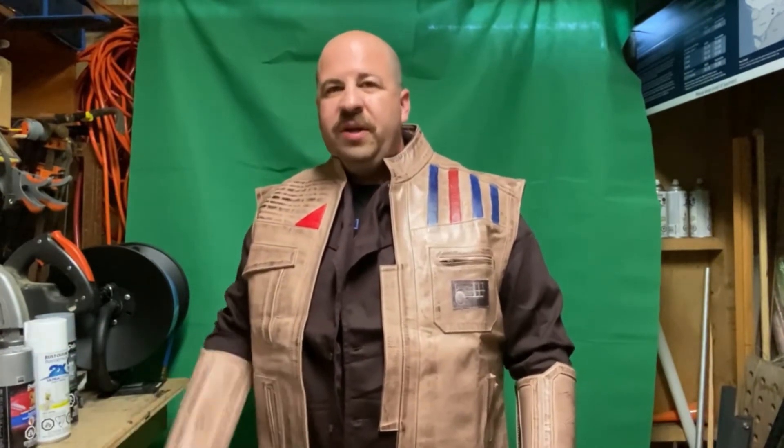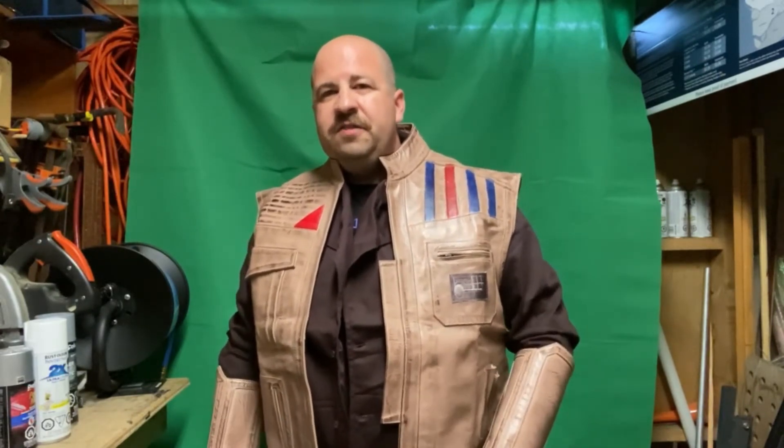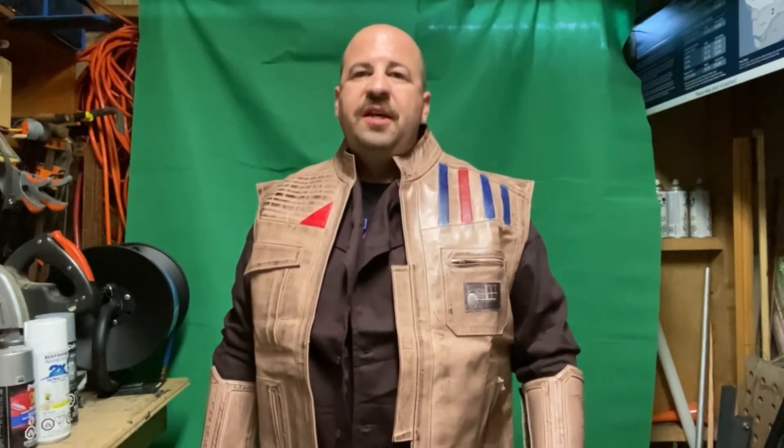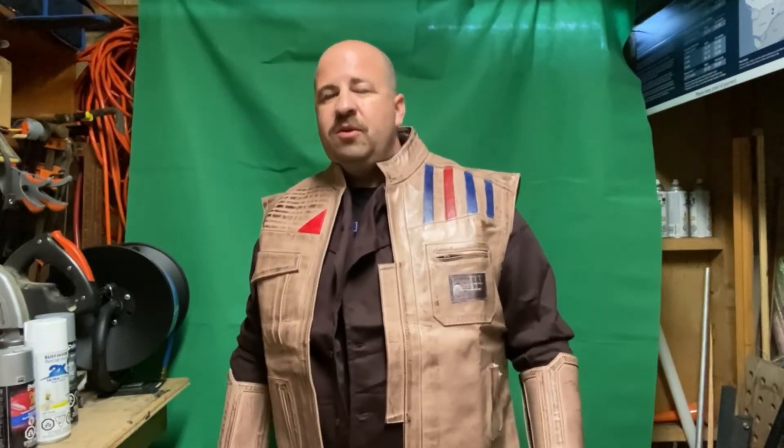Thanks for watching. Let me know what you guys think in the comments section. I'll put a link to James' video on his vest — his review of the Film Jackets version. This is the USA Jackets version. Go watch that video, come back and drop a comment, and let me know which vest you like the best. Hit that like button and subscribe if you want to see more videos.